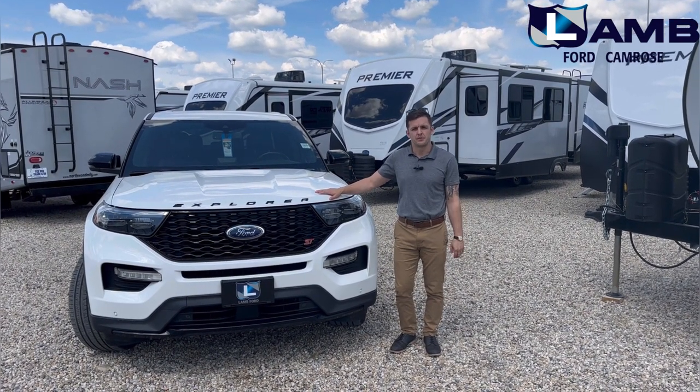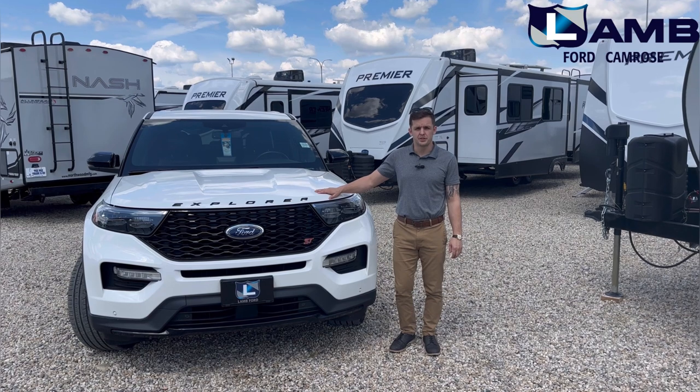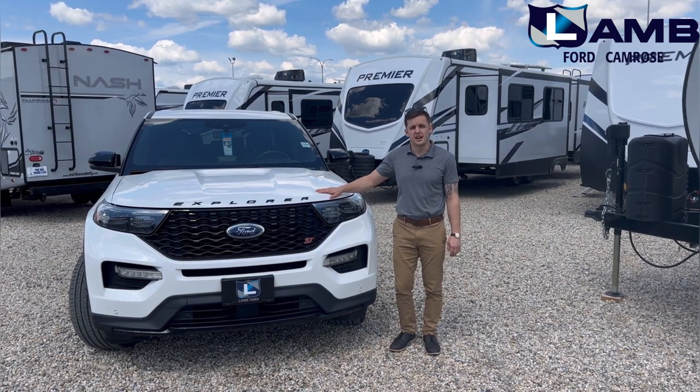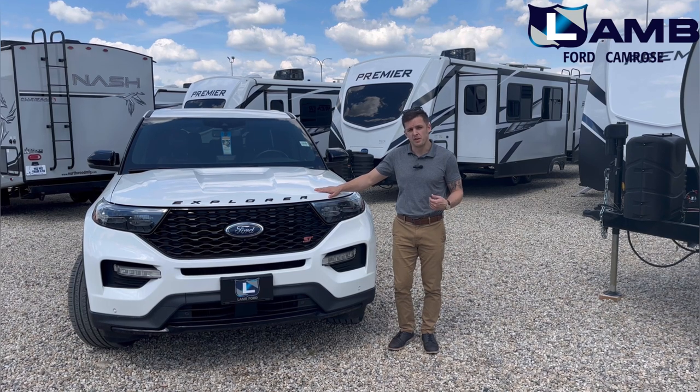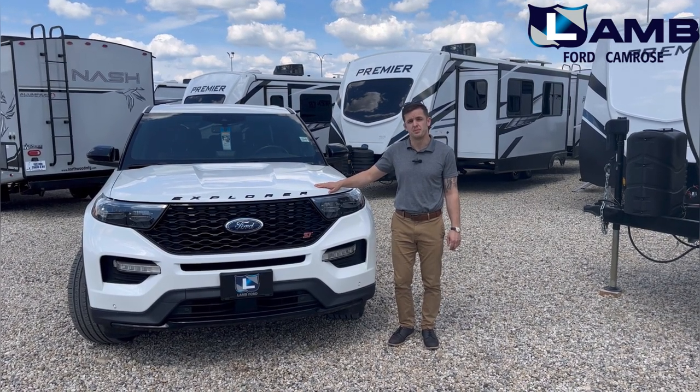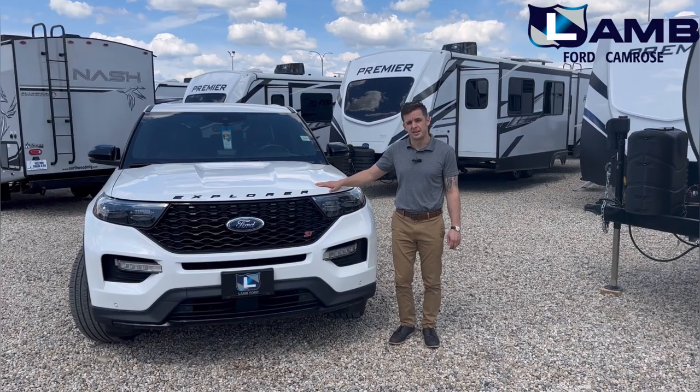Hey folks, Aaron here with Lamb Ford Sales and welcome to a special towing edition of Walk Around Wednesday. Today we're going to be doing a dive into, in my opinion, one of the more underrated towers in the Ford lineup — the Ford Explorer, specifically this 2020 Explorer ST.